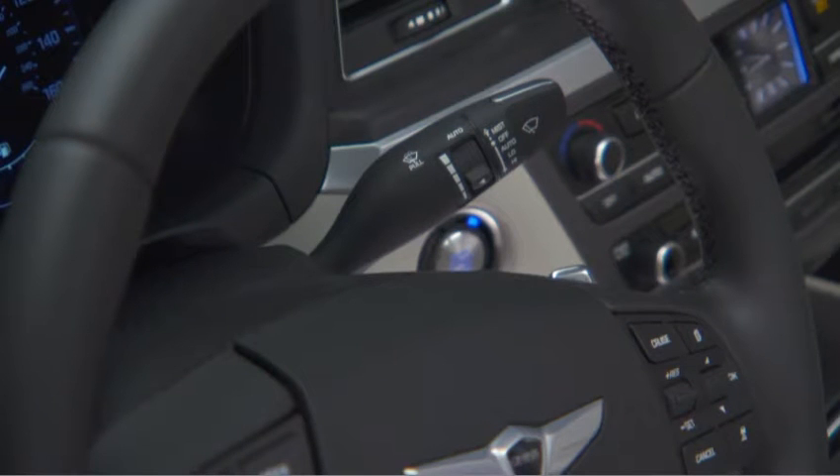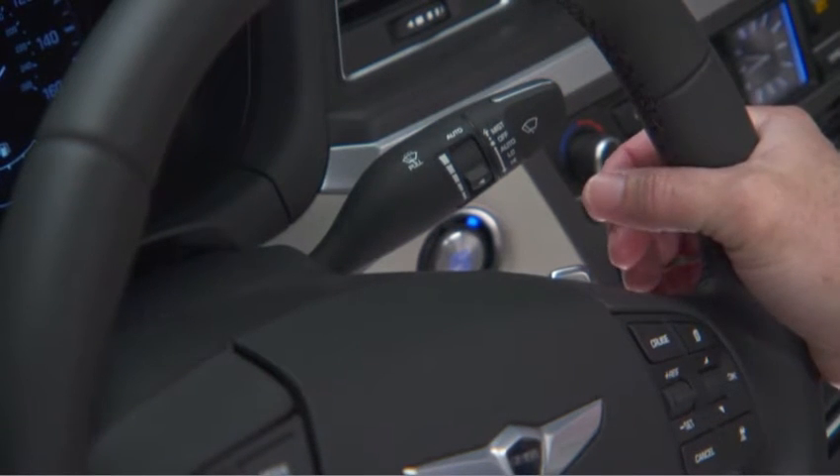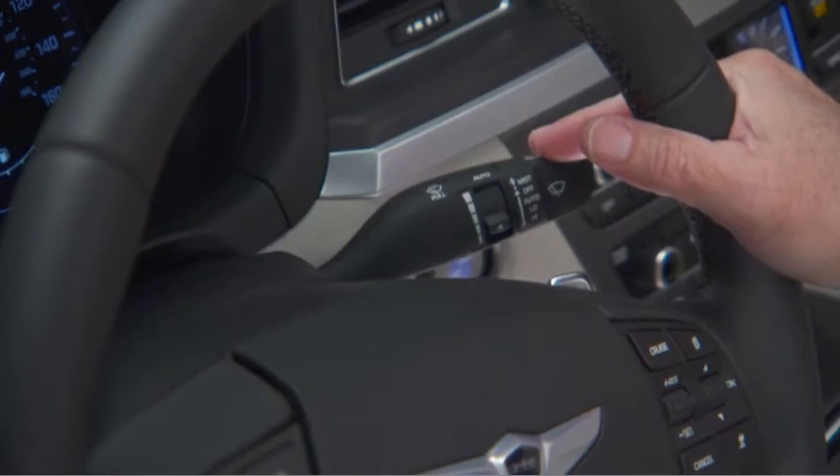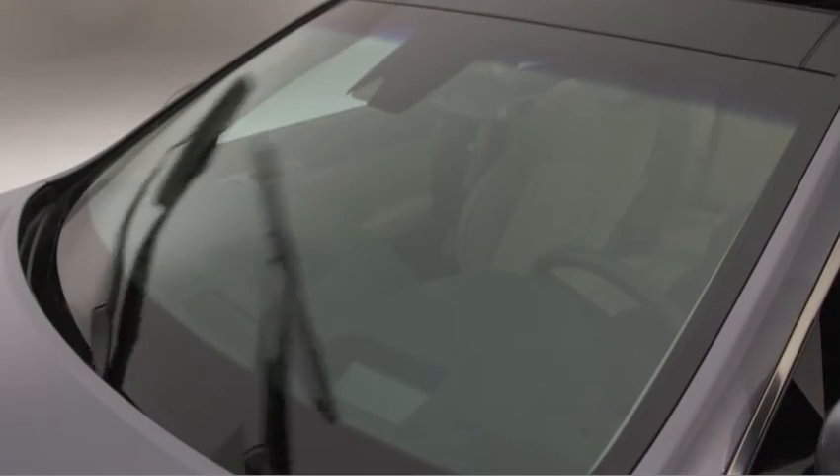The right-hand stock controls the wipers and washer. Holding the stock in the upper position will cause the wipers to make single swipes for mist conditions. Move the stock down for the high and low speed manual settings.